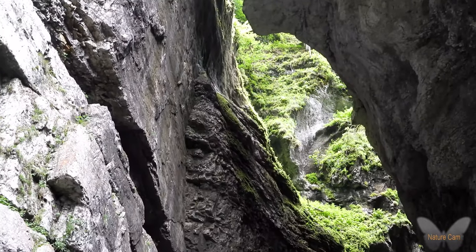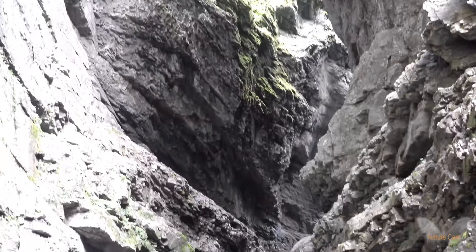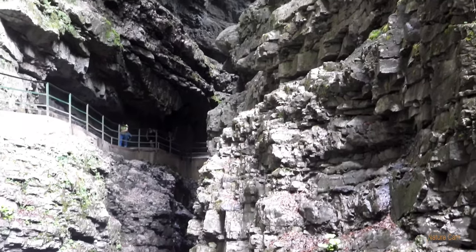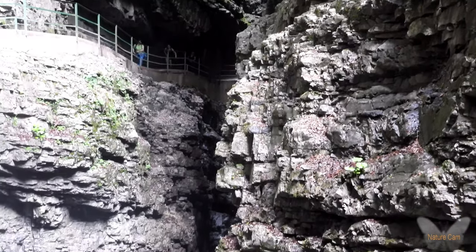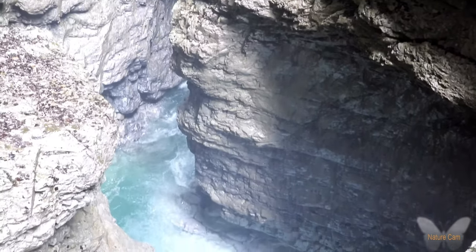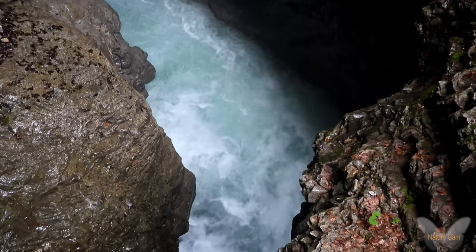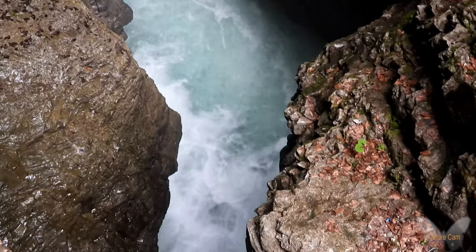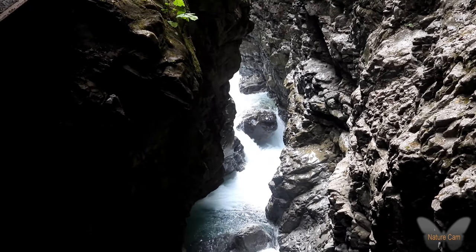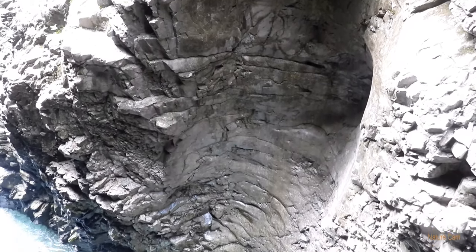De Breitachklamm ontstond na de laatste ijstijd, zo'n 25.000 jaar geleden. Het klimaat in Midden-Europa was erg koud. Aardse oorzaken zoals het verschuiven en herschikken van continenten, reflecties van de zon door grote ijsmassa's en de veranderende loop van de golfstroom speelden een grote rol bij het ontstaan van de ijstijd in het Oberallgäu. Daar was de temperatuur gemiddeld 3 graden onder nul.